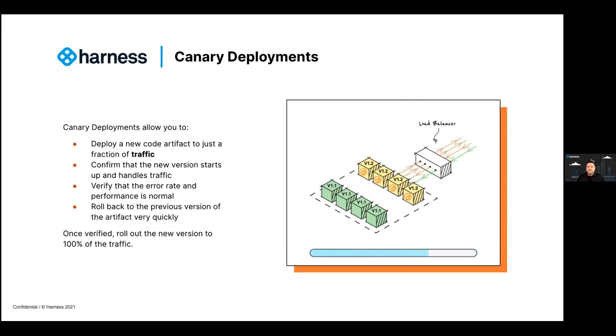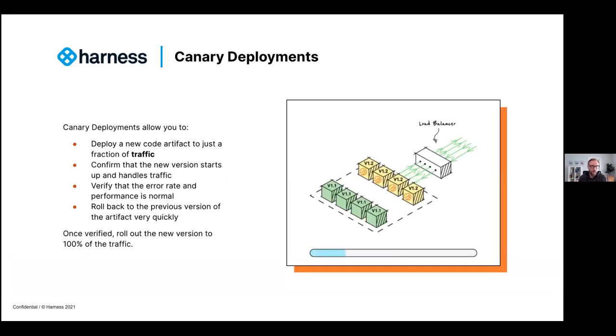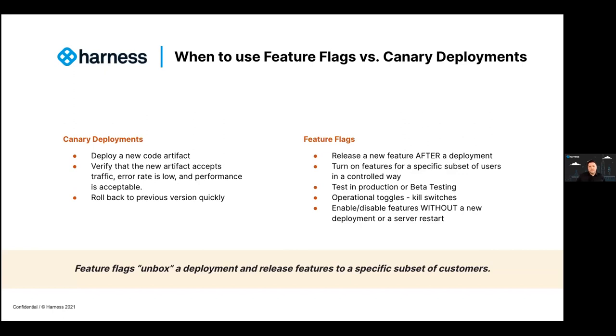To summarize canary deployment versus feature flags: canary means we've deployed our new artifact, we know it's working, accepting traffic, with a low error rate and acceptable performance. If there's a problem, we can roll it back — that's very much from an engineering and artifact release perspective. Feature flags are really about releasing new functionality and code separately from a deployment. Being able to release that feature independent of a code deploy allows us to separate 'is it working?' from 'are we ready to release?'